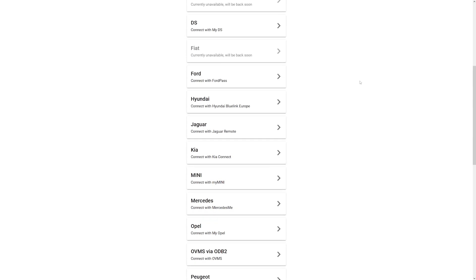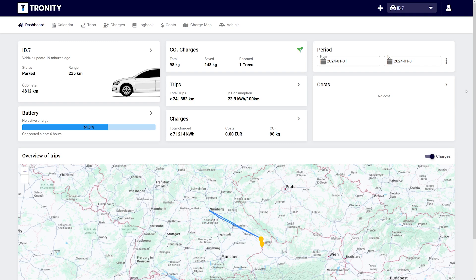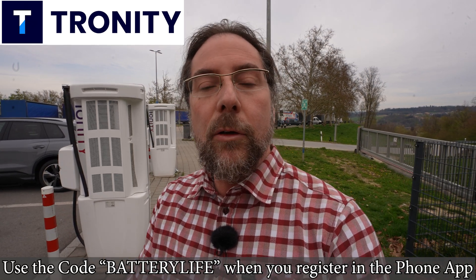If you need a driver's logbook for your EV for work and don't want to write everything down yourself, Tronity is exactly what you need. Tronity connects to your car — many brands are supported — and in the app or browser you can see all your data: where you drove, how many kilometers, where you charged and how many kilowatt hours. You can also specify whether trips are for work or private use, and manage a whole fleet. There's a link in the description below.